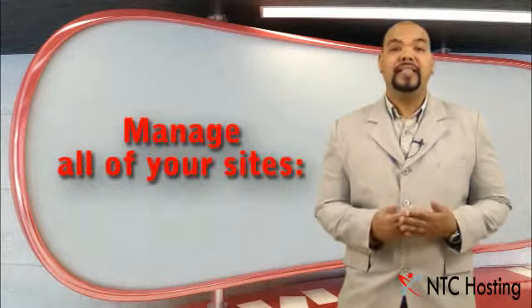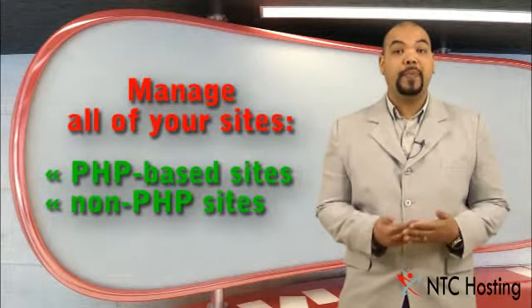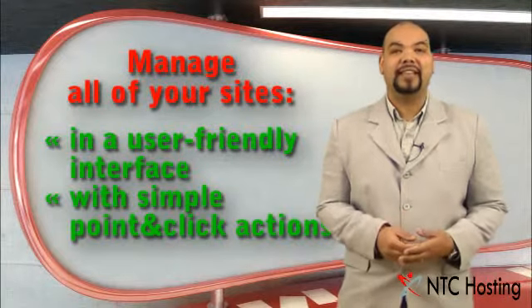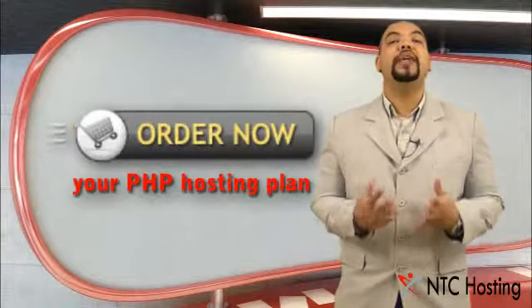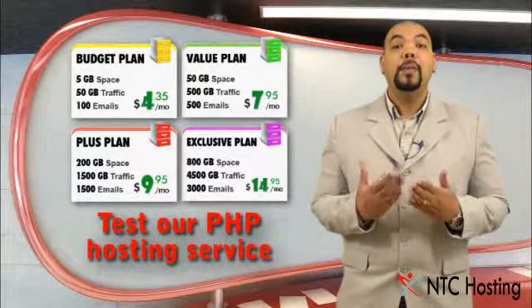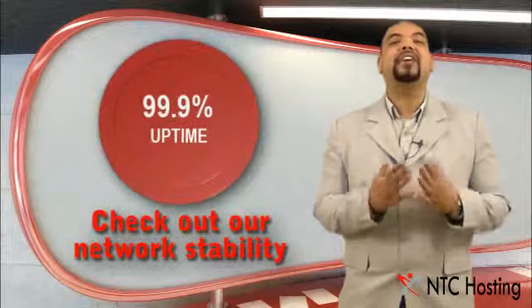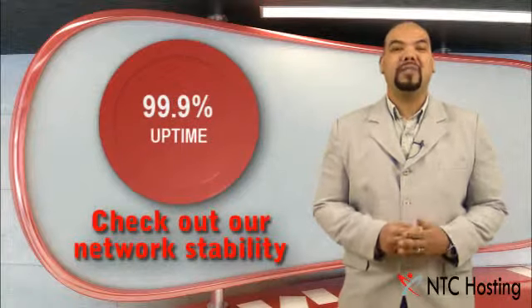From the NTC hosting control panel, you can easily manage all of your PHP and non-PHP sites and applications from a user-friendly interface. Our 30-day money-back promise means you have no excuses for not signing up for our exceptional service, so do it today. It only takes a few minutes and you can take your time to test your PHP applications with our servers. Check out our amazing 99.9% server uptime, guaranteed.